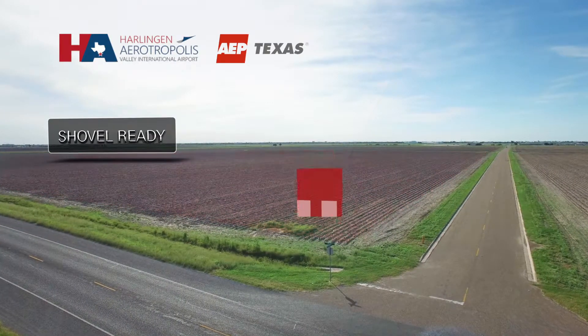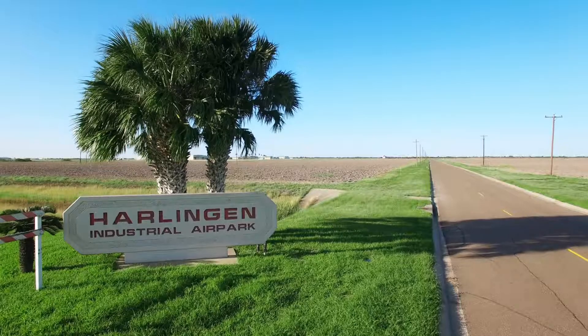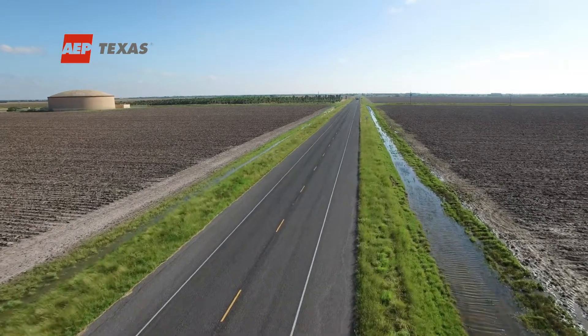Shovel-ready for immediate development, the Harlingen Aerotropolis has been certified by McCallum Sweeney Consulting as an AEP-quality site. Basically, all entitlements are in place — all utilities, all infrastructure related to telecommunications. All you need to do is go get the building permit and start construction, because everything else has already been done by us for you.